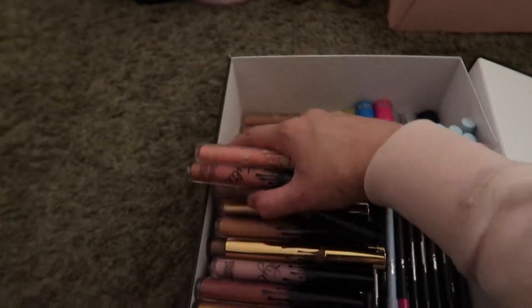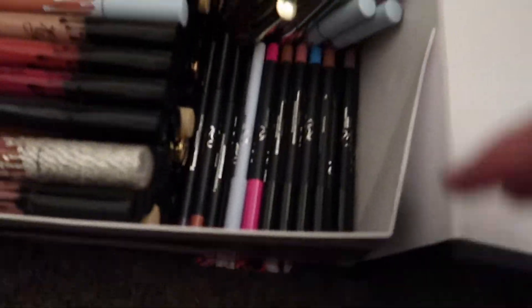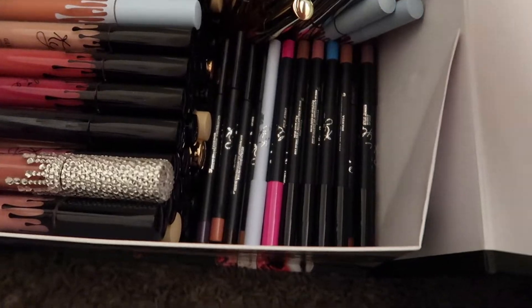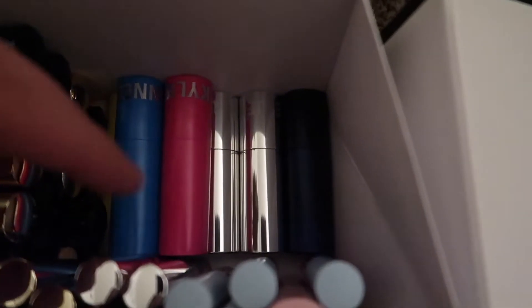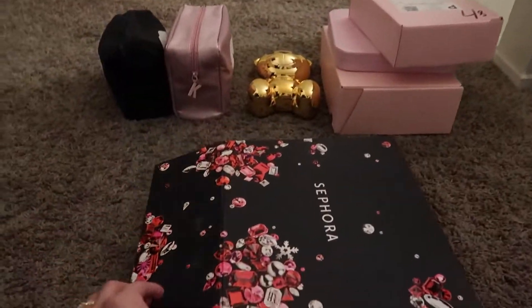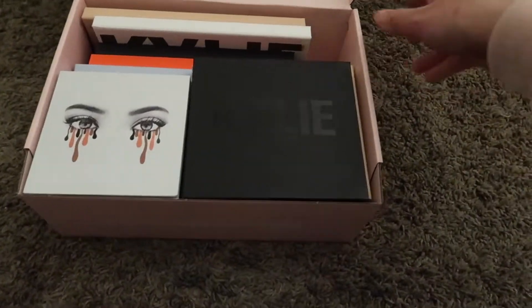All of these are Kylie Cosmetics. Over here are all of the lip liners — I'm not going to go through these because I have them organized a certain way and I don't want to mix them up. These are all the minis I have, and I have one of her new lip glosses. Over here I have the bullet lipsticks. In here I think is more Kylie Cosmetics — yep, these are all the palettes I have.